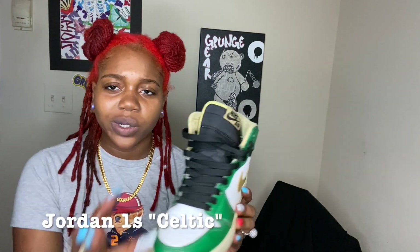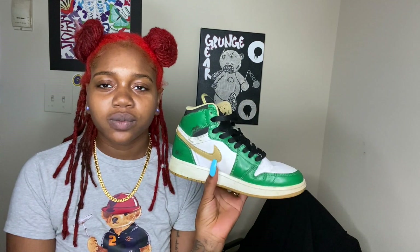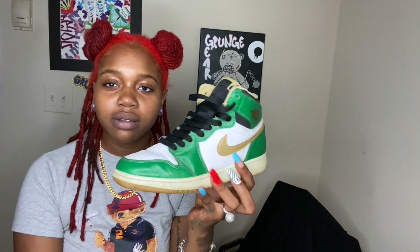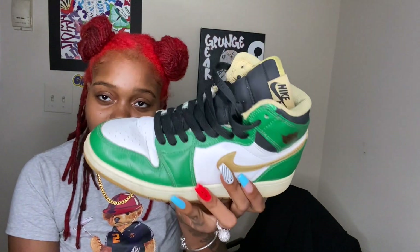The next one — I believe these are the Celtic Ones that come with the gold laces as well. I bought these when I was in high school because these were my high school colors, so that was crazy. I got these in 2014 — these are beaters too, I wore these out. Every school event, everything related to school, I wore these.